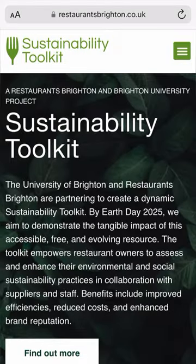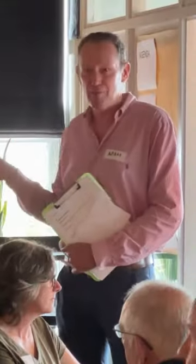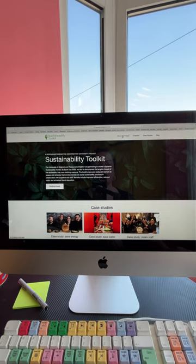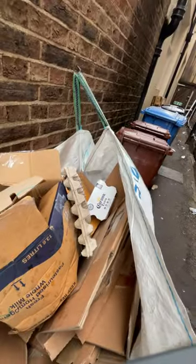Welcome to the Sustainability Toolkit. Built by Restaurants Brighton in partnership with the University of Brighton, this toolkit shares tips to make your hospitality business more sustainable, covering environmental, social and financial aspects.